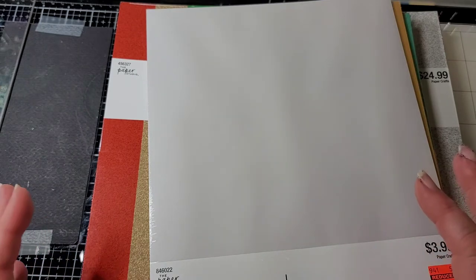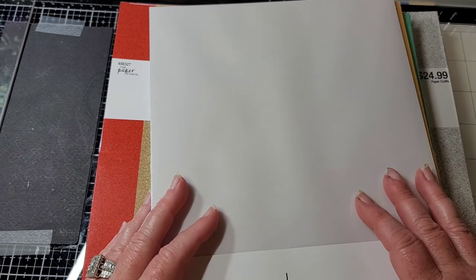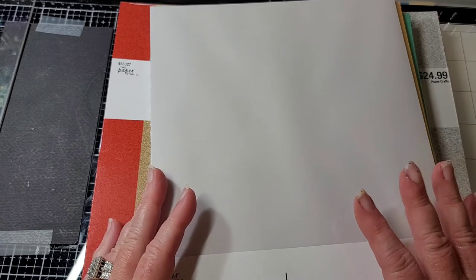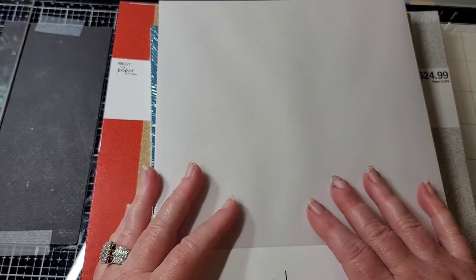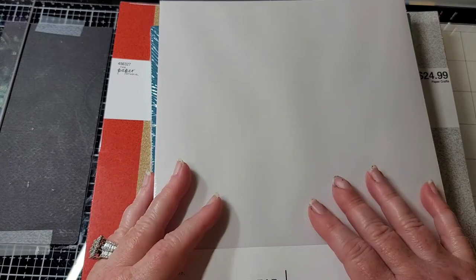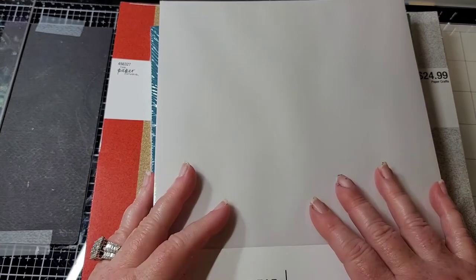Hey y'all, Ronda here! Oh my gosh, if you guys have not been to Hobby Lobby, run don't walk. This is not an infomercial - anyway, my daughter and I went to get some pour paint and I needed to get some foam, and I've got to show you this crazy stuff.